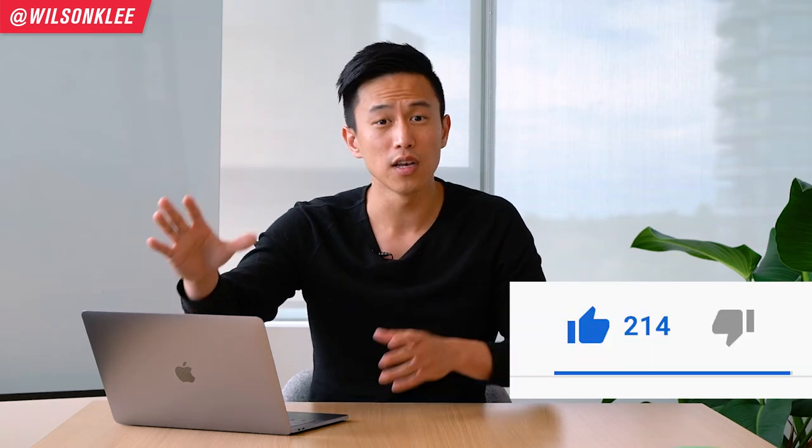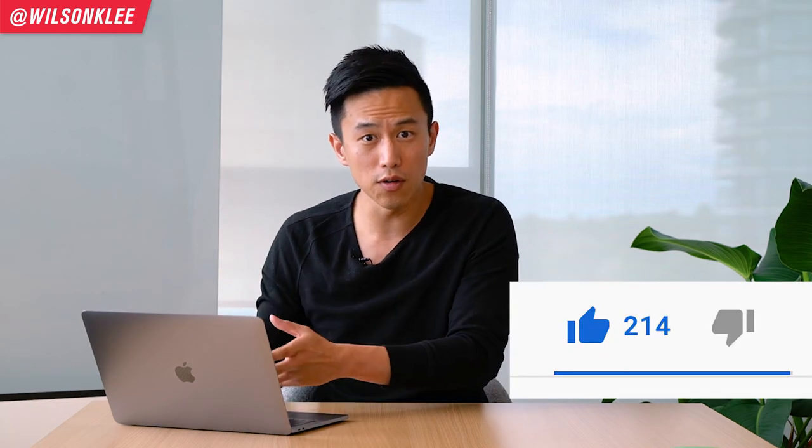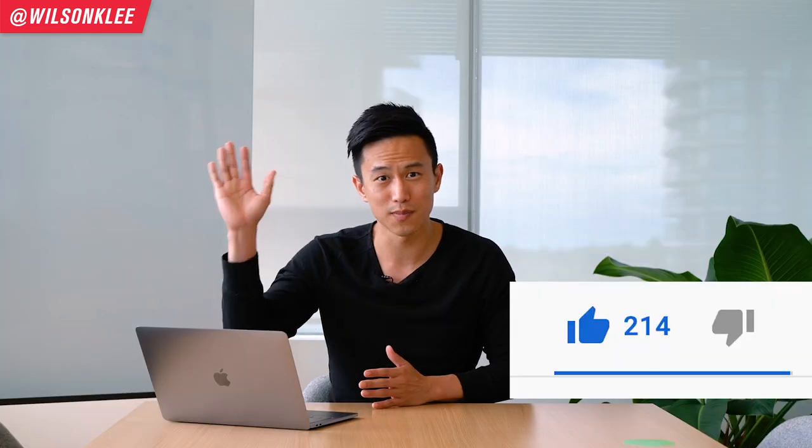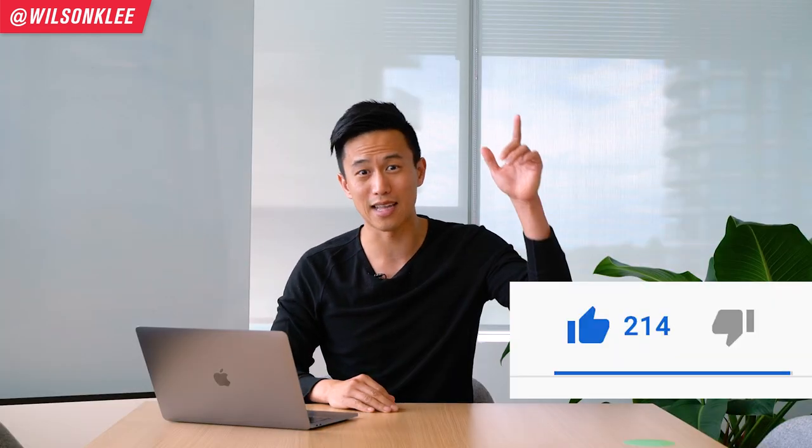Before you get your free stuff, can you please help me smash the like button so that we can show the YouTube algorithm this is the type of video you enjoy, and I can create more of these videos just for you. Now let's dive right in.